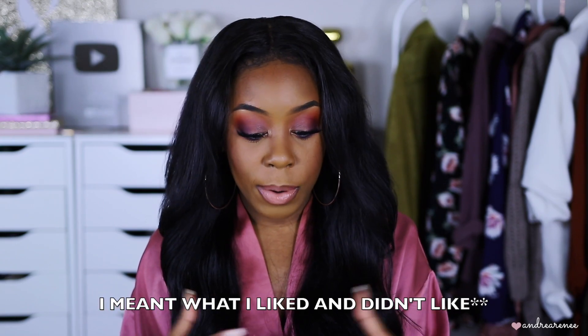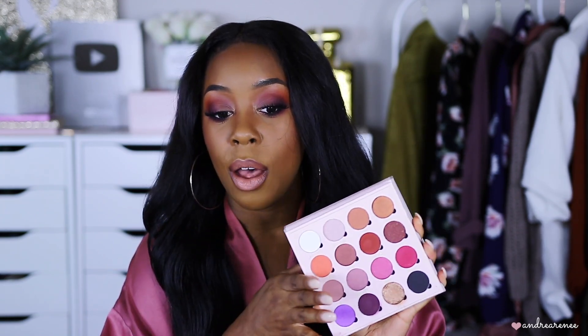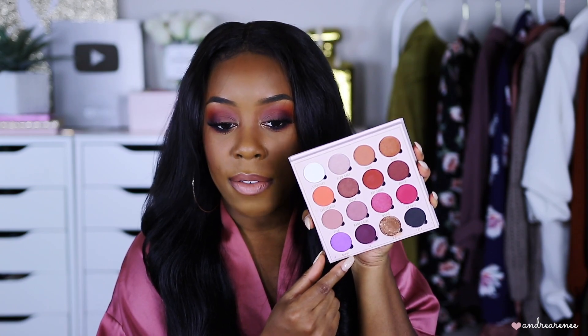Let's talk about the products I was most impressed with. Starting with the eyeshadow palette — this was probably my favorite product today. The Makeup Obsession Belle Jordan Palette: I love how the shadows blended out, they weren't patchy, and they're really pigmented. I also like that the palette lets you easily pop out the individual pans if you want to build your own palette. That's a really nice feature.